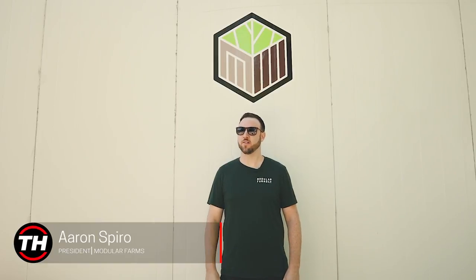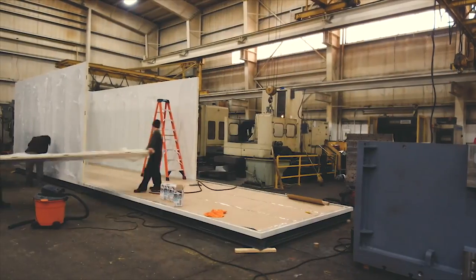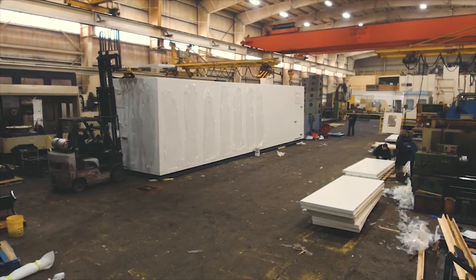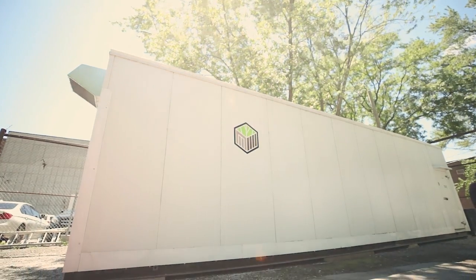My name is Aaron Spiro. I'm the president here at Modular Farms. We manufacture, sell and operate containerized modular farming solutions. Essentially what that means is it's almost like a shipping container that's built from the ground up using super heavily insulated steel panels so that they can operate pretty much in any environment anywhere on earth.